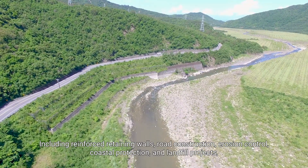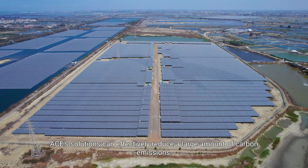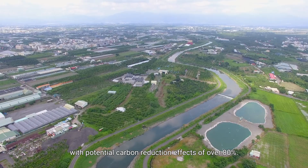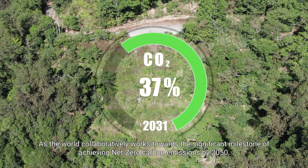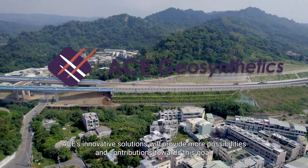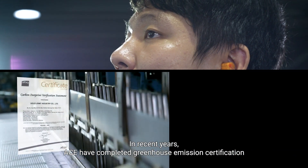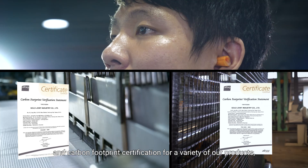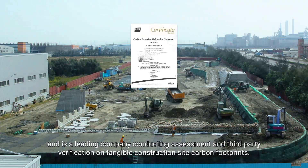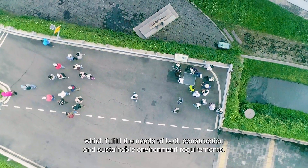Including reinforced retaining walls, road construction, erosion control, coastal protection, and landfill projects, ACE solutions can effectively reduce a large amount of carbon emissions, with potential carbon reduction effects of over 80%. As the world collaboratively works towards the significant milestone of achieving net-zero carbon emissions by 2050, ACE's innovative solutions will provide more possibilities and contributions towards this goal. In recent years, ACE has completed greenhouse emission certification and carbon footprint certification for a variety of products, and is a leading company conducting assessment and third-party verification on tangible construction site carbon footprints, and also wishes to promote geosynthetic materials which fulfill the needs of both construction and sustainable environment requirements.